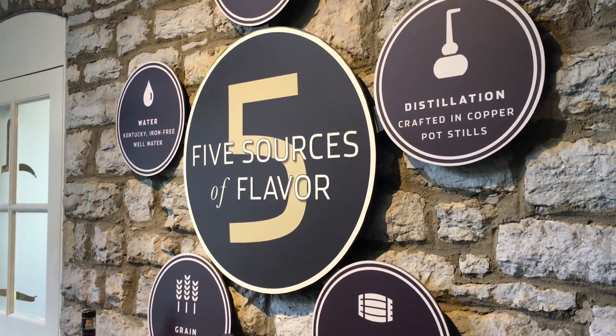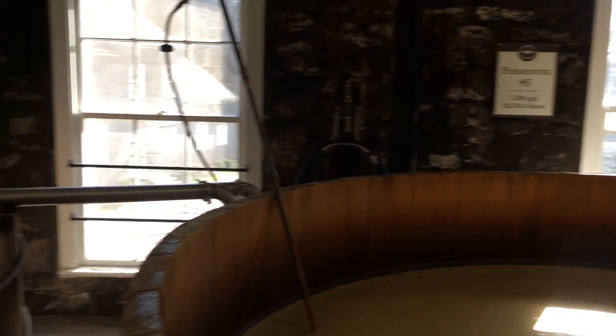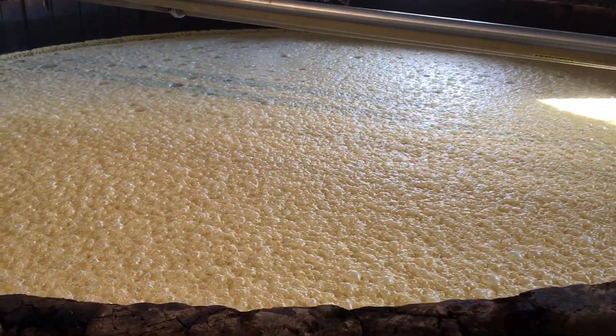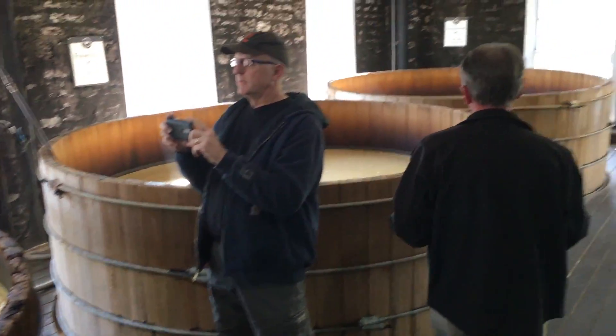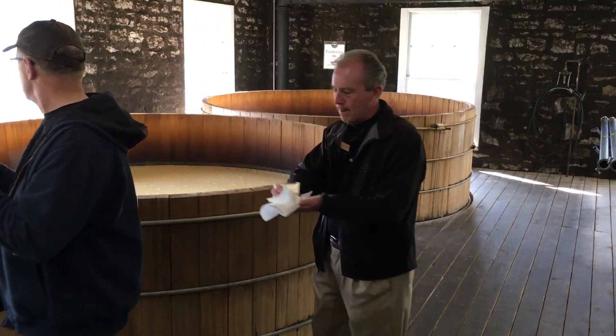Woodford Reserve is an American brand of premium small batch Kentucky straight bourbon whiskey produced by Brown-Forman Corporation. It is made from a mixture of pot still spirits distilled at the company's Woodford Reserve distillery in Woodford County, which is in central Kentucky.